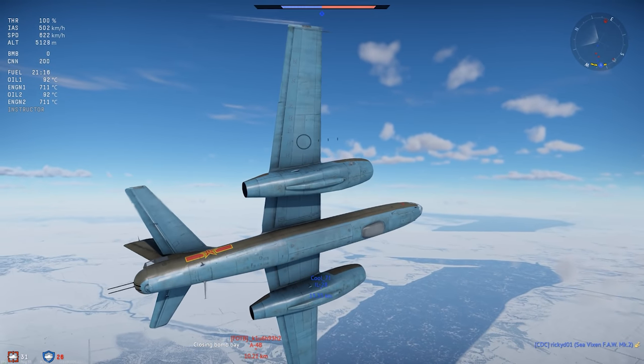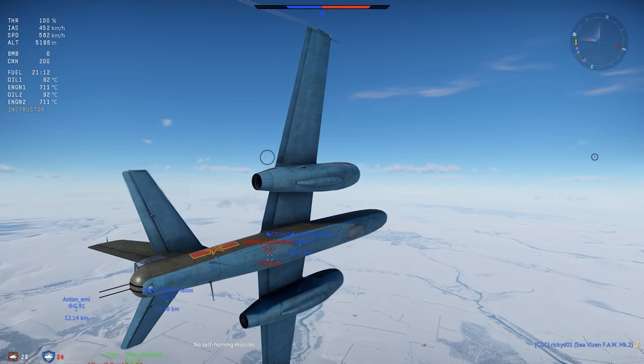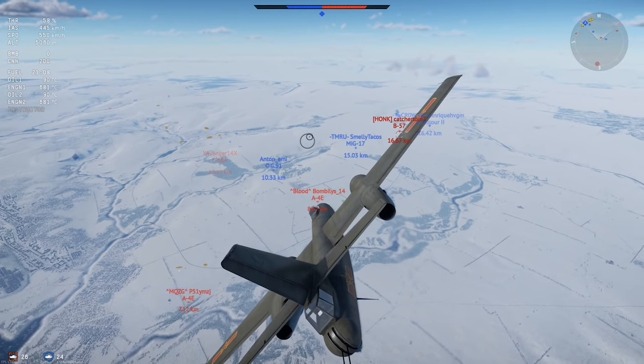If you can believe it, the North Korean Air Force still has a few dozen of these in active service, though the combat utility of a 70-year-old bomber on a modern battlefield is... aspirational at best.